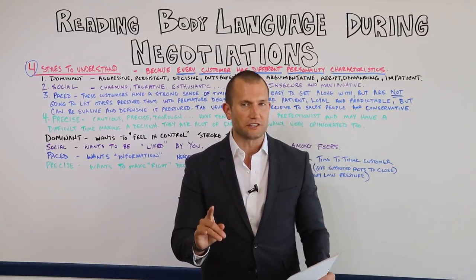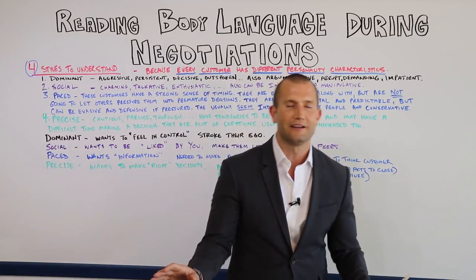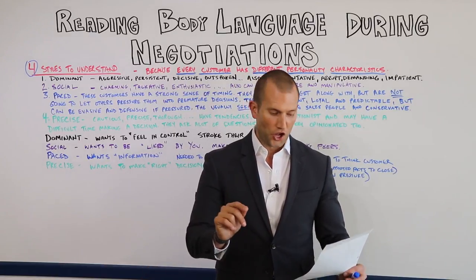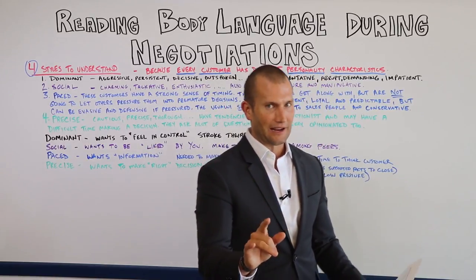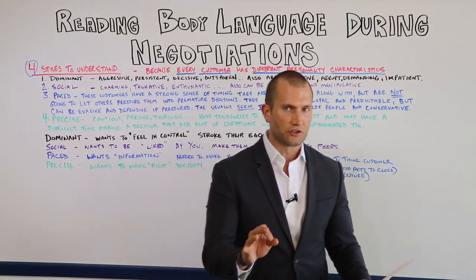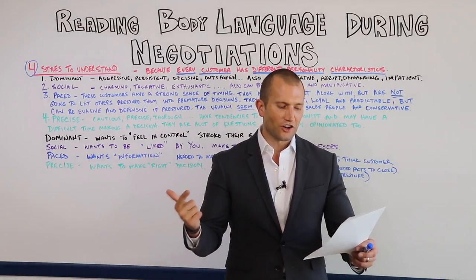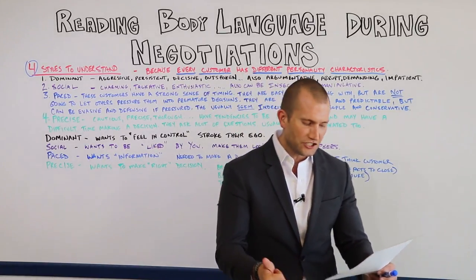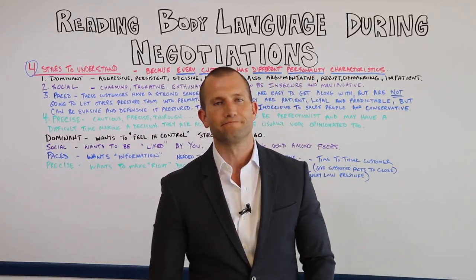Spouse looks down — I always watch this. When the spouse looks down and is no longer engaging in the deal, you're done — she's not buying, or he's not buying. Do not go for the close. You have to get them back engaged. Resting the hand on the head — that's a positive sign. Anytime you see somebody resting their head on their hand, the customer is paying attention and enjoying what you're saying. Go for the close — you've got them.